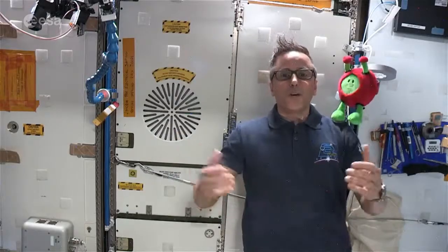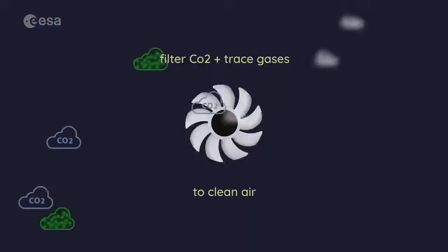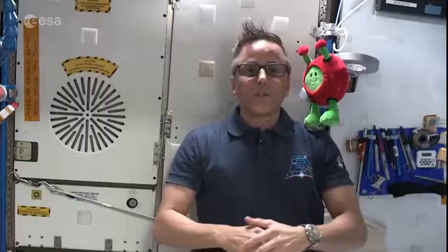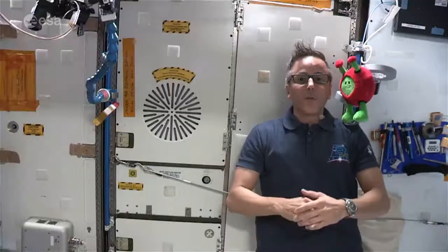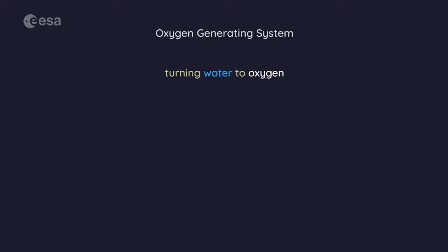Here we are at the air revitalization system, which keeps our air clean by filtering out the carbon dioxide that we breathe out and other trace gases that might be in the air. The system is composed of different units — one for removing the carbon dioxide from the cabin air, and several others for removing the trace gases. We also use our clean water to make oxygen for us to breathe by using an oxygen regeneration system, which turns the water into oxygen. Pretty cool science going on up here.